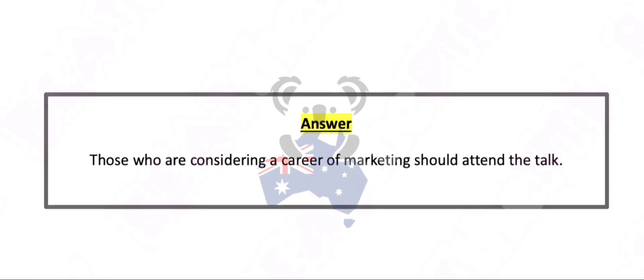Those who are considering a career in marketing should attend the talk.